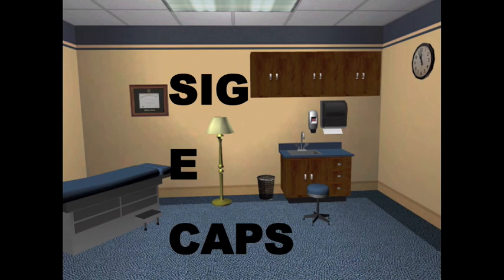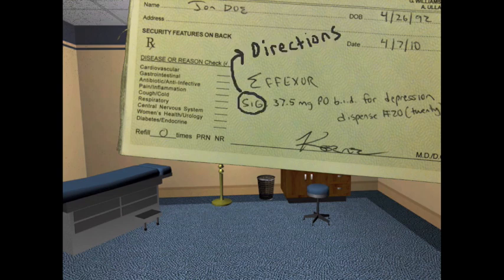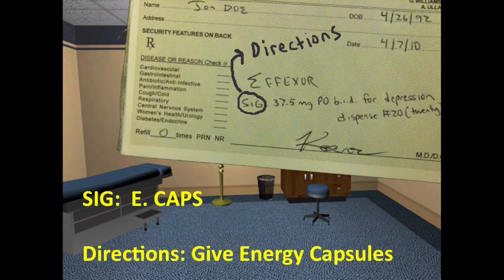Welcome! We're talking about Siggy Caps — the mnemonic that gives you the symptoms for major depressive disorder. You also need it to rule out major depressive episodes when diagnosing dysthymic disorder. You may have seen 'Sig' written on scripts, which means to give directions. The E is for energy, and caps is for capsules — so Siggy Caps means to give energy capsules.